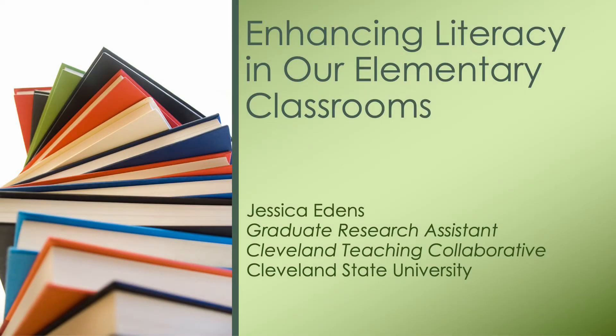Hello and welcome to the Cleveland Teaching Collaborative Summer Sandbox. My name is Jessica Edens and I am a graduate research assistant for the Cleveland Teaching Collaborative at Cleveland State University. My presentation is going to be on how to enhance literacy in our elementary classrooms.